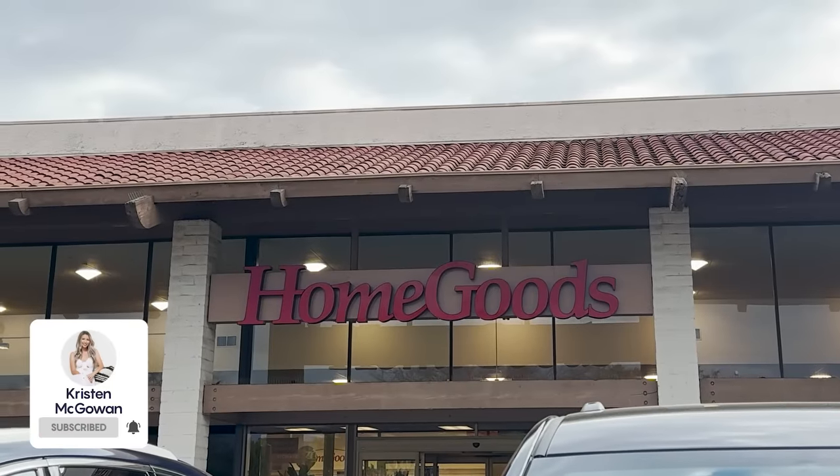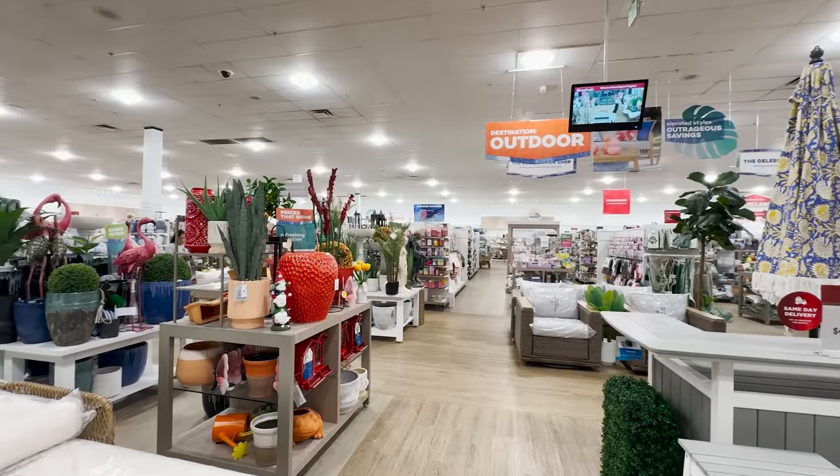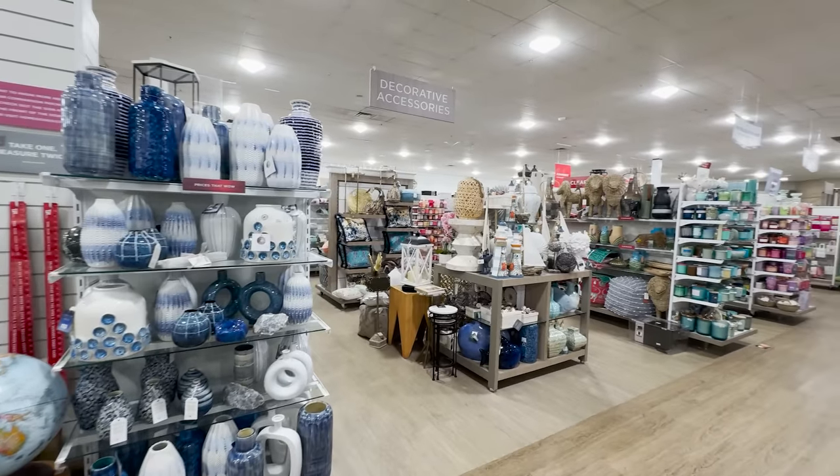Hey everyone, welcome back to my channel. My name's Kristen and today I'm taking you into HomeGoods with me so we can do a little episode of 'buy this, not that.' HomeGoods is such a good resource to find stylish, affordable, quick furniture and decor. I love going in pretty much weekly to find the best pieces, but it is the type of store that you have to sift through and really find the hidden gems. We're going to hit all of my favorite sections so I can show you the best pieces you should find and some items you should just skip past.